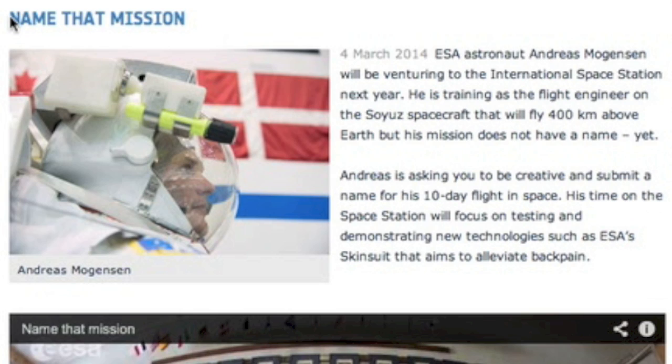Next, we go to the ESA, Europe's version of NASA. They're letting residents of the Eurozone do the naming for their latest project. It is only open to those living in European states.